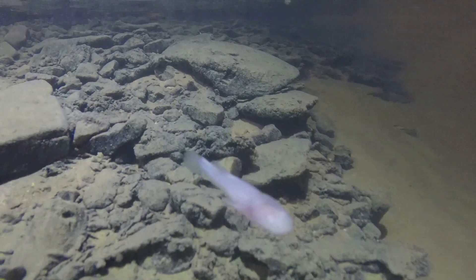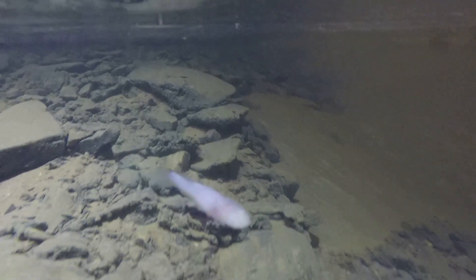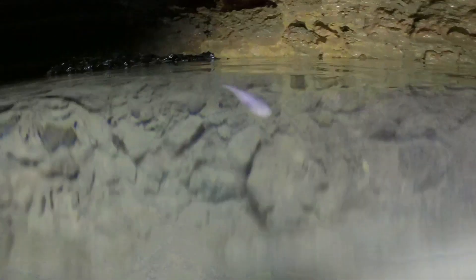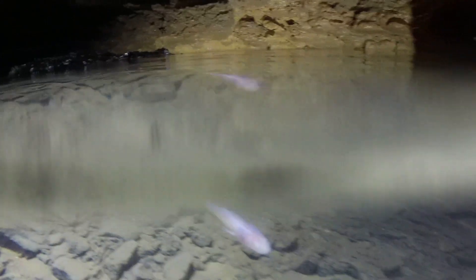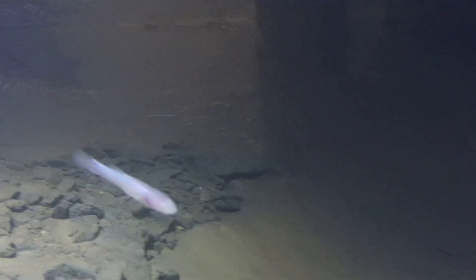Blind cave fish tend to rest motionless on the bottom for long periods of time, feeding mostly on small crustaceans. They are mostly found in fresh water and have many small unicuspid teeth, which are used to feed on aquatic arthropods such as amphipods and isopods.